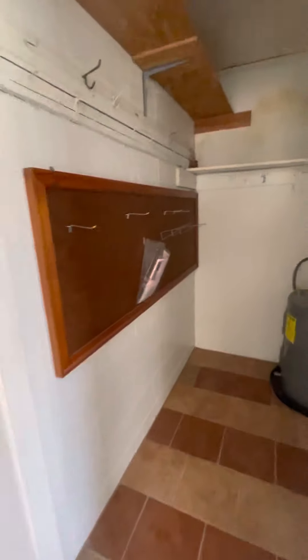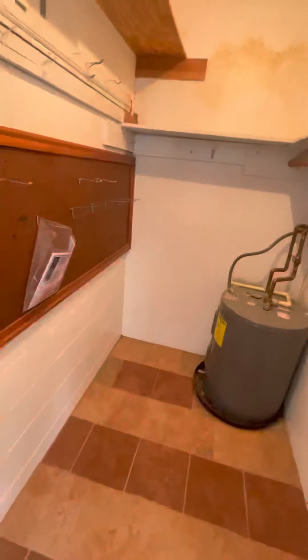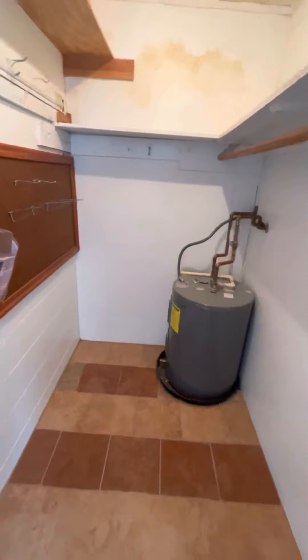I'll be honest — I don't like this house. Your master closet is also where your water heater is. We'll keep going though.